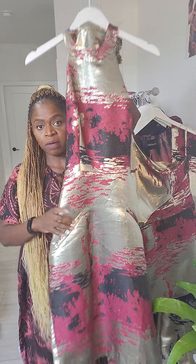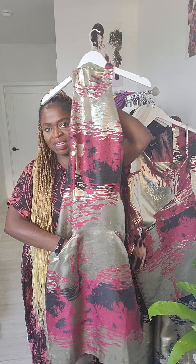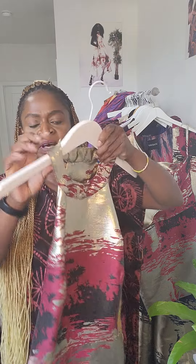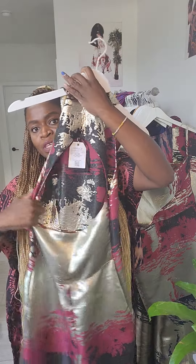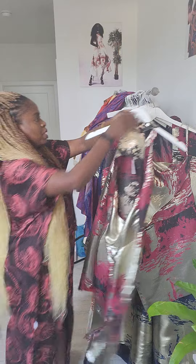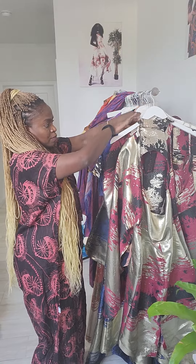The other dress in the beautiful jacquard fabric is the Amara dress. It's a halter-style pencil skirt dress with an open back, pockets, and snap buttons on the neck — so it's beautiful with that open back.